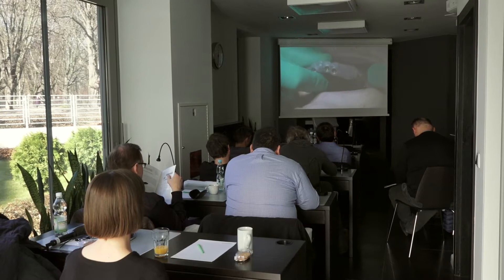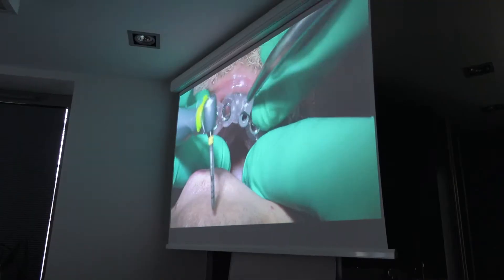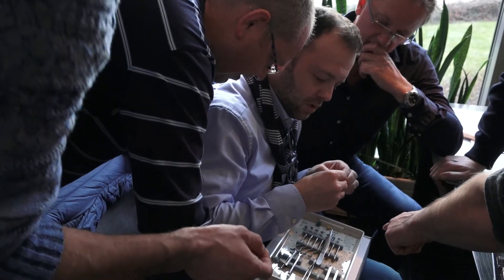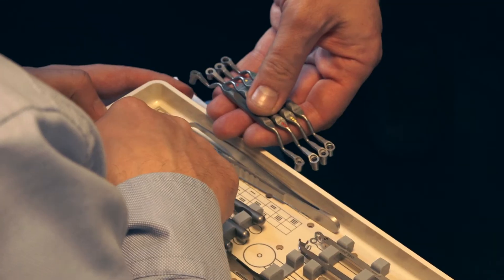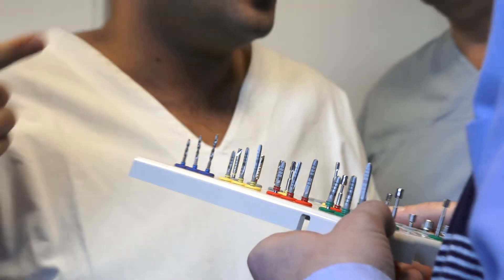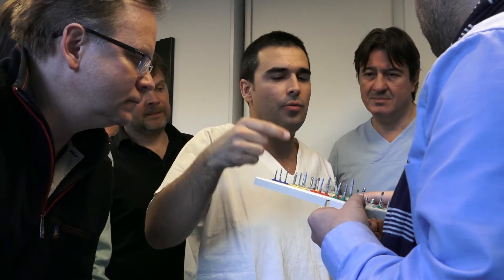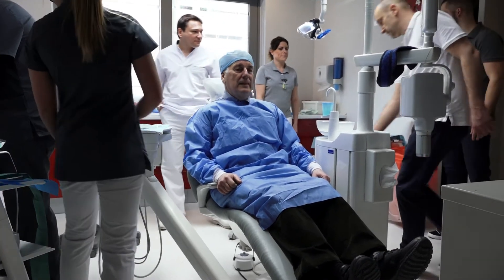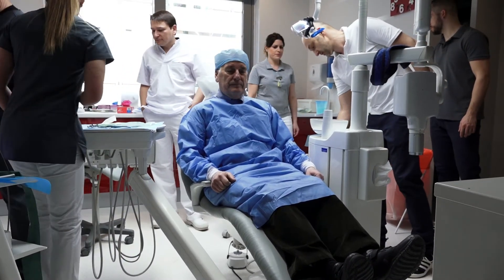The goal of this event is to mentor 15 dental surgeons as they treat more than 20 patients in four different clinics in four days. In just a few hours each patient will receive four to six implants and a fixed full arch denture, and they'll go home with functioning teeth, a new smile and restored confidence.